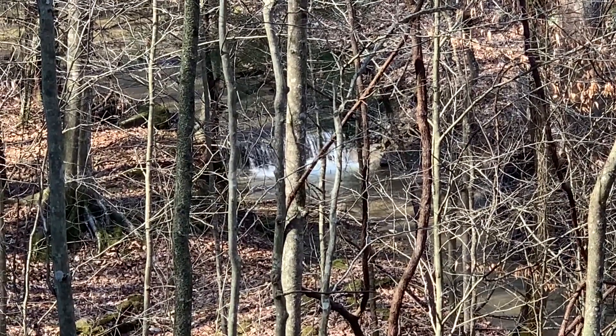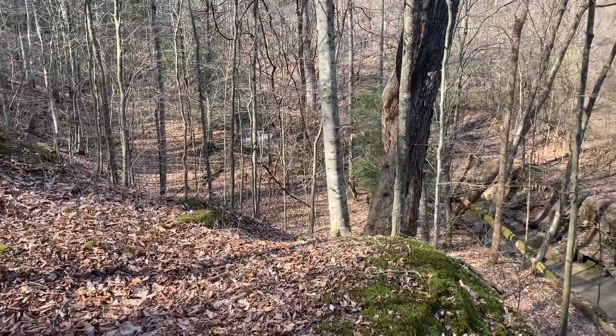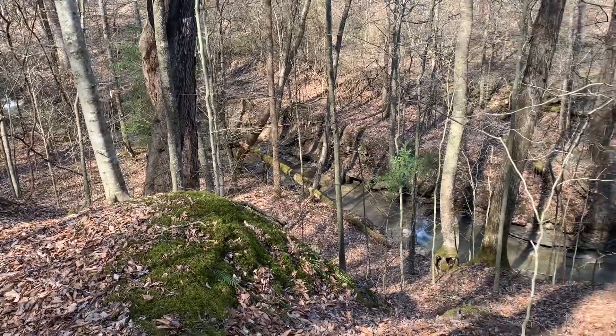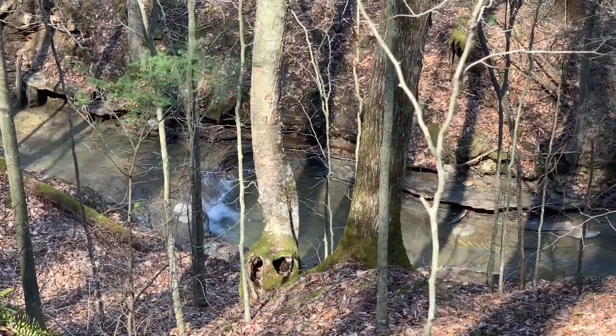Making my way up the holler to the rock shelter today to do some digging. Man, it's hot. Took me a little break. I bet it's already 70 degrees and it ain't until about 11 o'clock. Early March, that is hot, hot for Eastern Kentucky standards.